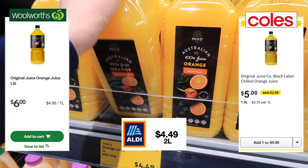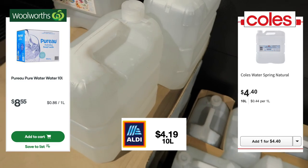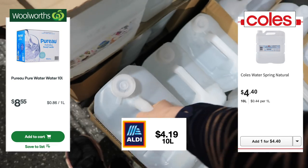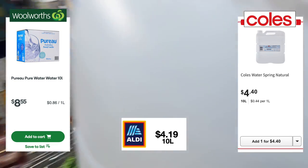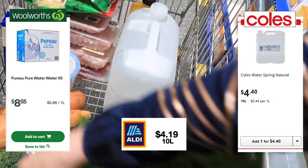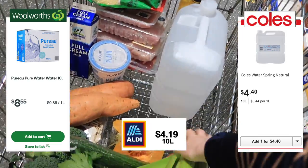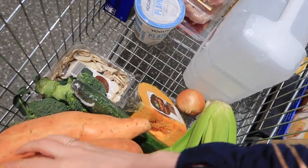The orange juice here is an absolute steal at $4.49 for two litres. The spring water is the cheapest here at Aldi compared to both Woolworths and Coles. Woolworths once again doesn't do their own home brand of 10-litre water, and $8.55 is the price over there — that is absolutely insane. For a one-stop shop, the rule is you have to buy it from there, so yeah — $8-9 is an absolute ripoff.